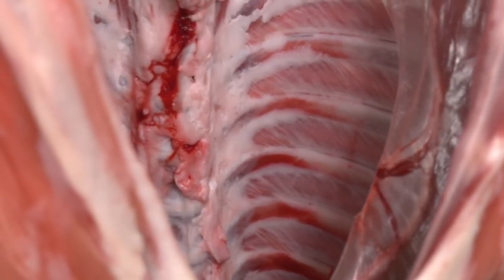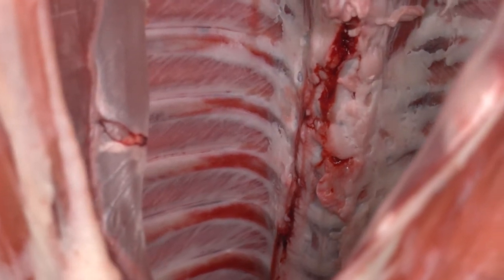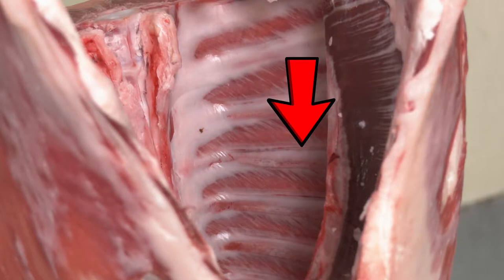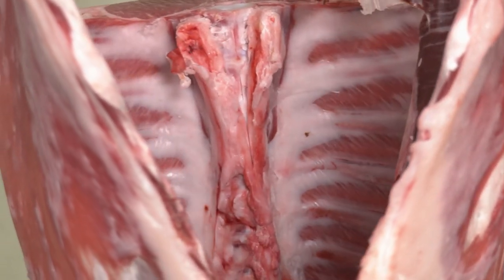Skeletal maturity can also be evaluated with rib shape and color. Young lambs will exhibit a redder color and rounder shaped rib bones. As an animal matures, the rib color fades to white and becomes moderate to wide and flattened in shape.